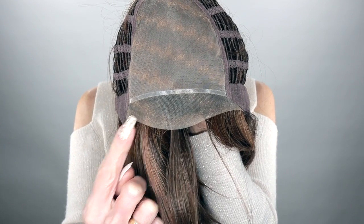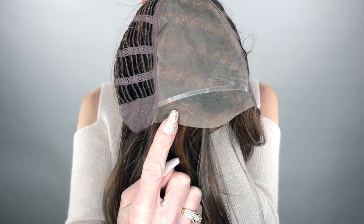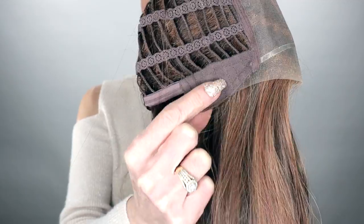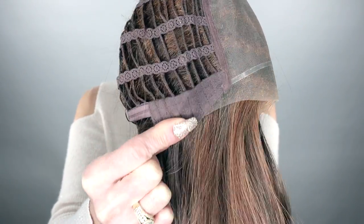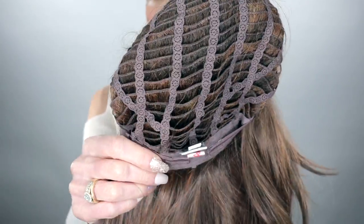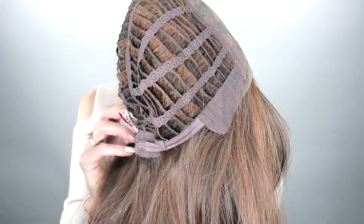Picture Perfect's lace front and mono top gives this style a very natural and realistic look. Let's take a look inside of Picture Perfect's cap. Picture Perfect has this beautiful lace front, monofilament top, bendable ear tabs, adjustable straps, felt nape, and she's open-wefted throughout the rest of her cap.